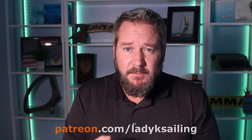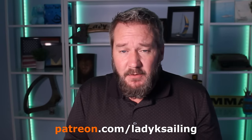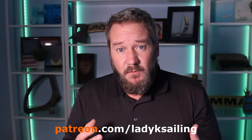Lady K Sailing is brought to you by patrons — people who give a couple of bucks an episode to make this whole channel possible. A big shout-out to all the existing patrons; I couldn't do these videos without you. Thank you so much. If you get value from these videos or you want to help out, please consider becoming a patron.